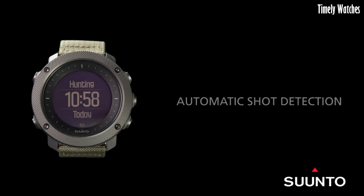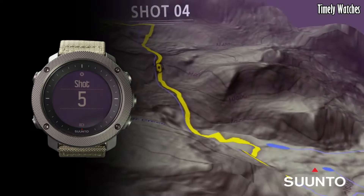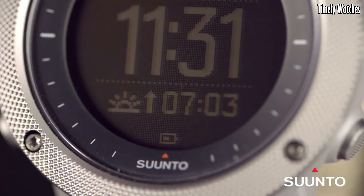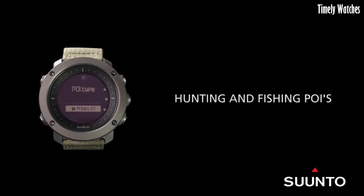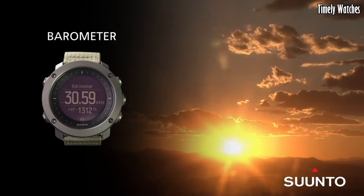Number 1: the Suunto Traverse Alpha watch is a specialized watch designed for outdoor enthusiasts and avid hunters. With a rugged stainless steel case, scratch-resistant sapphire crystal, and water resistance up to 100 meters, it's built to withstand the rigors of nature. This timepiece features advanced GPS-GLONASS navigation, moon phase calendar, and automatic shot detection for hunting activities.